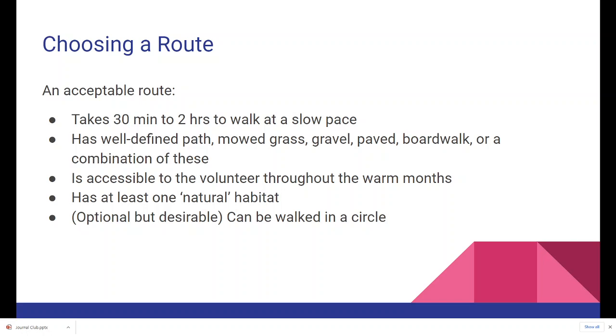It has to be accessible to the volunteer throughout the warm months. Note — I didn't say accessible to the public. Private property can and should be monitored, so if you only have access to that property, that's okay. It should have at least one natural habitat, and preferably, though not required, it can be walked in a circle. Because you're supposed to monitor each habitat only once during a particular survey, it's most efficient to walk in a circle.